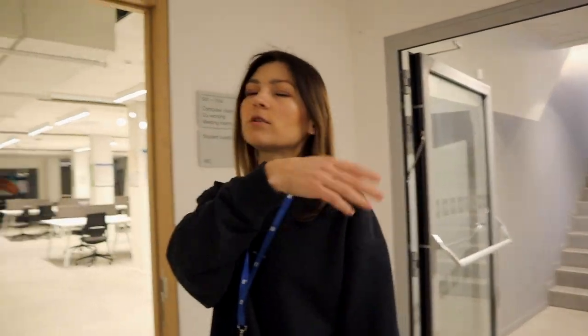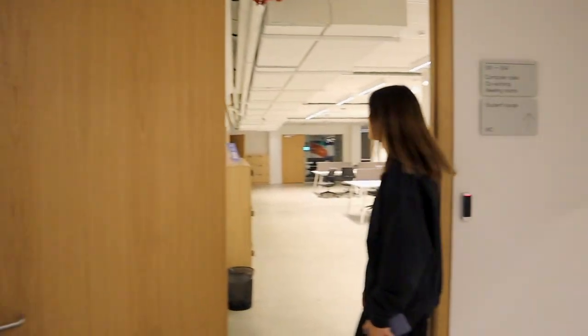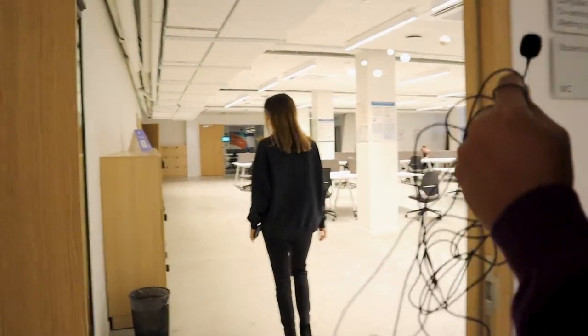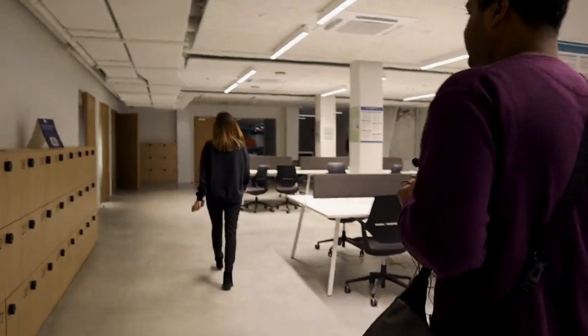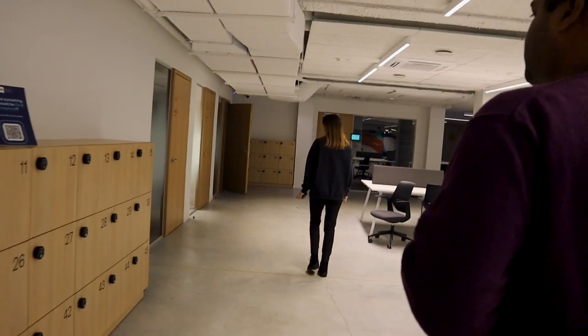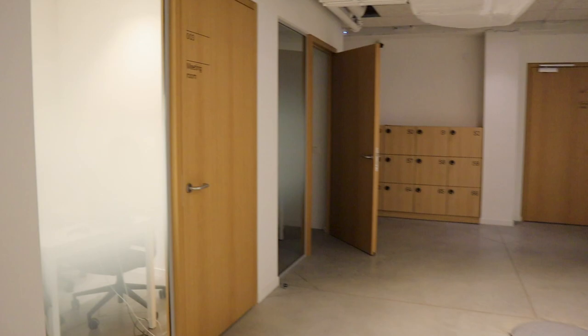There are also different auditoriums — they're all pretty much the same. We didn't show you all the rooms because they're all similar. These are consultation rooms as well.